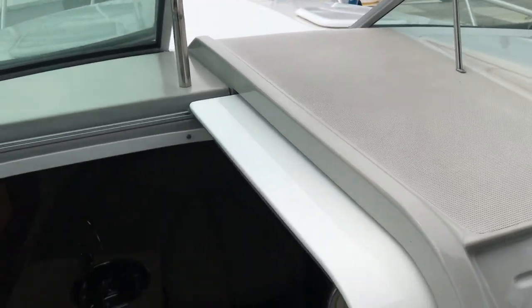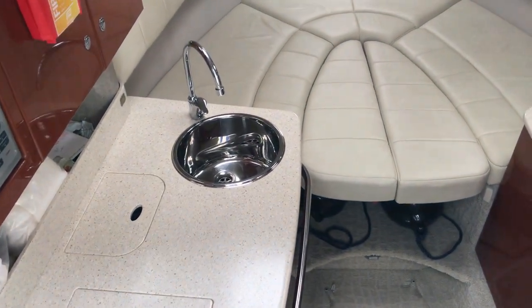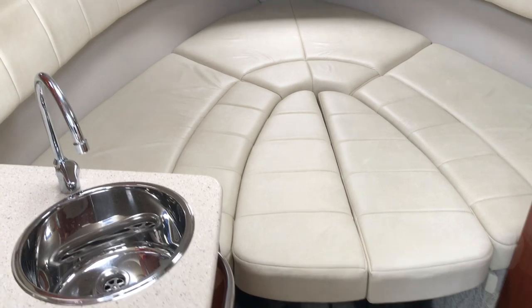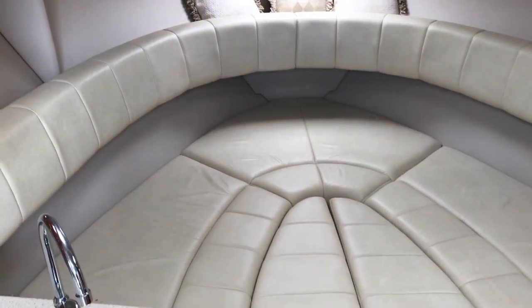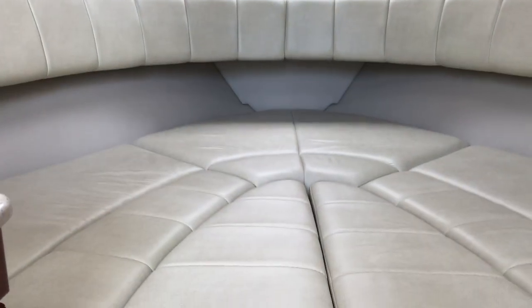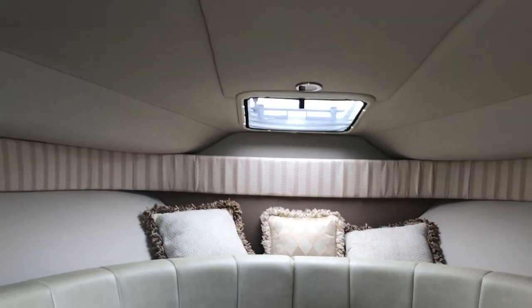Heading down below, this is set up where the forward dinette is also a berth. Here you're seeing it down as the berth. Great headroom down here. And the headliner itself — let me zoom up here and show you — the headliner just smells like new. It shows fantastic down here. This is a very, very nice boat.